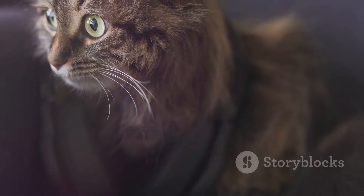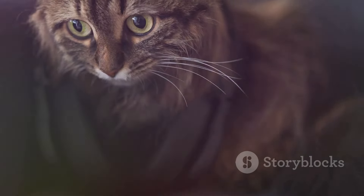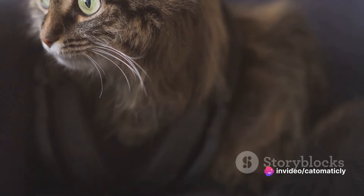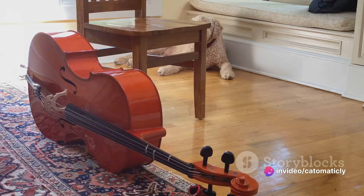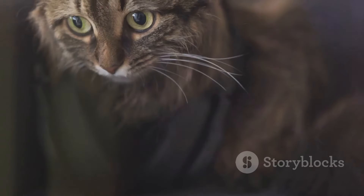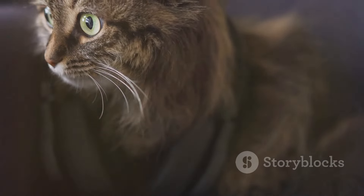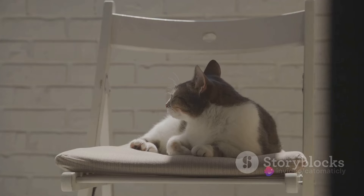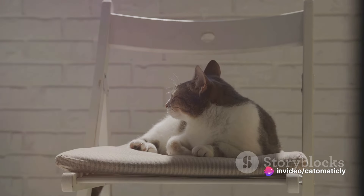One example of a calming sound for cats is classical music. The harmonious ebb and flow of a symphony can provide a soothing backdrop for your feline friend. Imagine the gentle lull of a violin or the sweet hum of a cello. These sounds, in their rhythmic and melodic nature, can help to reduce stress levels in cats — it's like a gentle lullaby, lulling them into a state of relaxation.